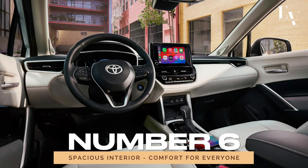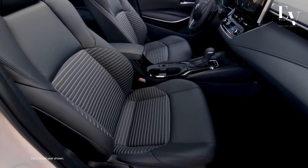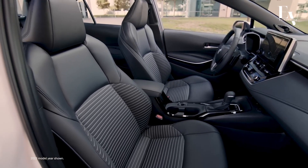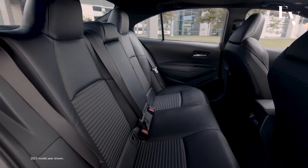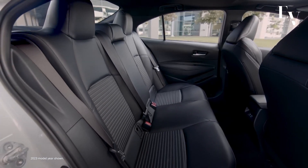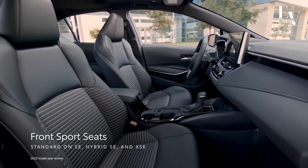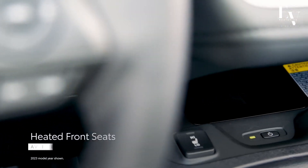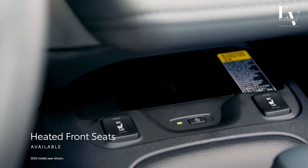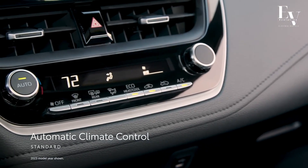Number 6: Spacious Interior — comfort for everyone. Despite its compact exterior, the Corolla Hybrid boasts a surprisingly spacious interior that's perfect for passengers of all shapes and sizes. With ample legroom and headroom in both the front and rear seats, everyone can stretch out and relax on long journeys. The seats are supportive and well-cushioned, ensuring you arrive at your destination feeling refreshed and rejuvenated.